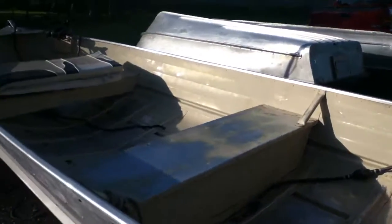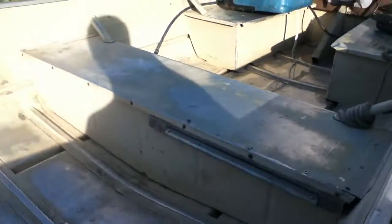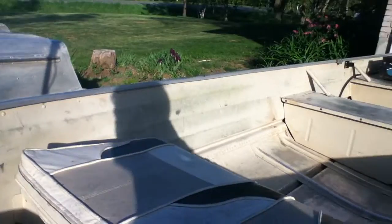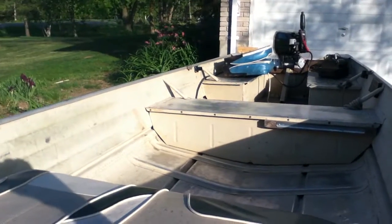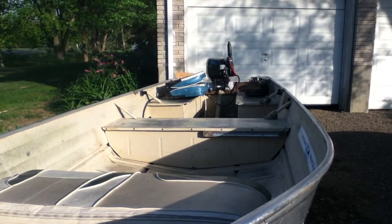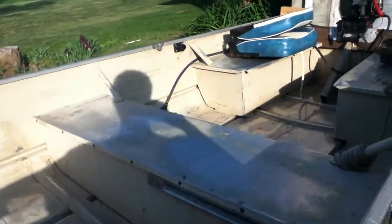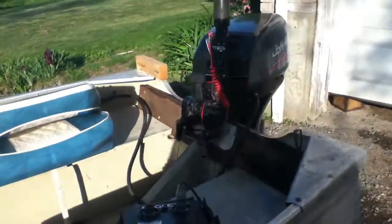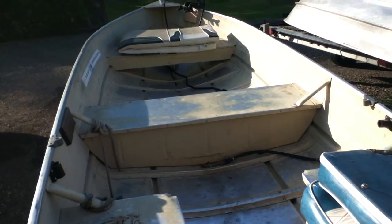I've got nothing in here right now like rods, tackle boxes, or the gas tank, but thanks for watching. If you want to see this boat when we're actually fishing, check out the channel — we'll have another video up in a couple of days. If you want to see more tours like this, subscribe to the channel, leave a comment with your thoughts, and drop a like if you enjoyed the video.